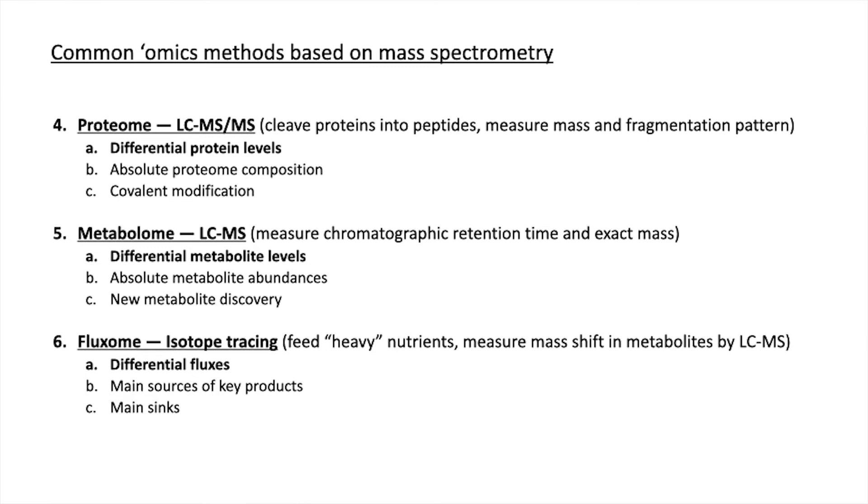A beautiful thing about these mass spec-based techniques is you can get another layer of information if you introduce isotopes — heavy versions of nutrients, for example. You can then track how those nutrients flow into different metabolic pathways or into different proteins to look at protein turnover. That's something we're going to hear more about in just a few minutes from Wendy.